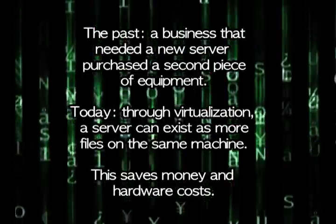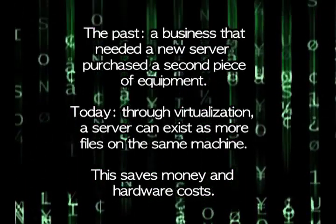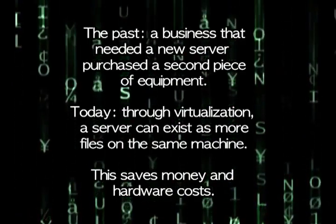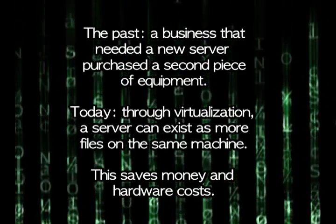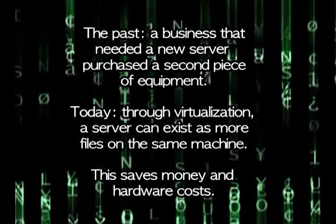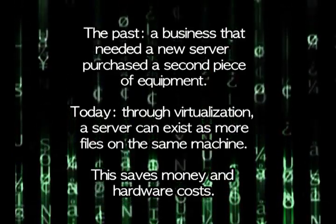In the past, if a business needed a second server with different functionality, it purchased a second piece of equipment. Through the use of virtualization, a second server can exist just as more files on a single physical machine, so you can save money in hardware costs.